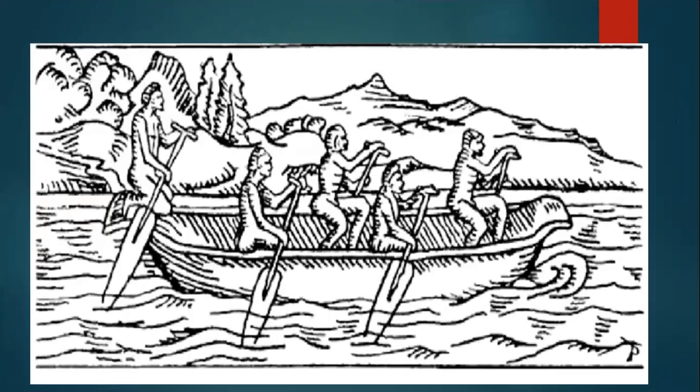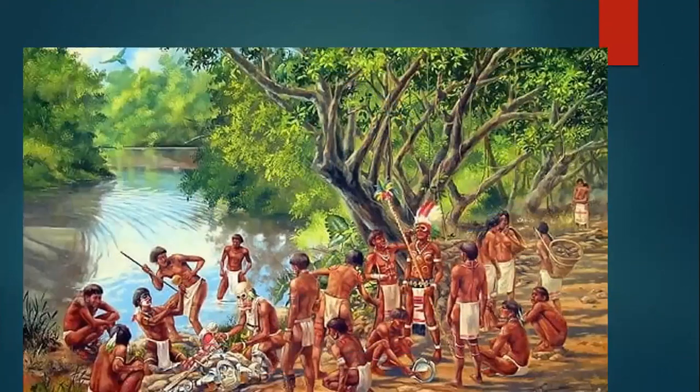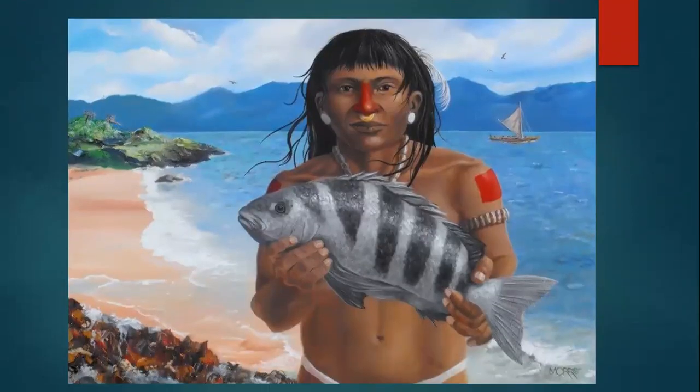The Tainos rode in their canoes into the middle of the ocean to catch fish. Some also hunted in fresh water, where they would use their spears or daggers to catch the fish. After the fish was caught, they would throw them into their canoes or small baskets to transport them. Others also caught fish using their hands.